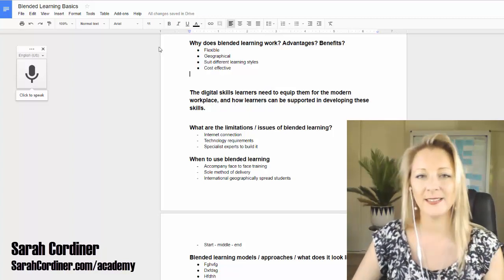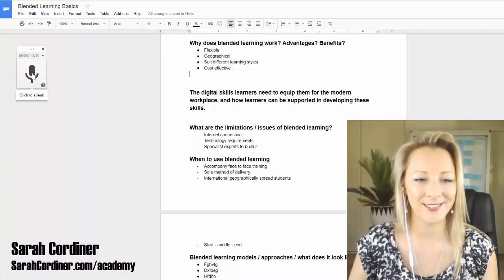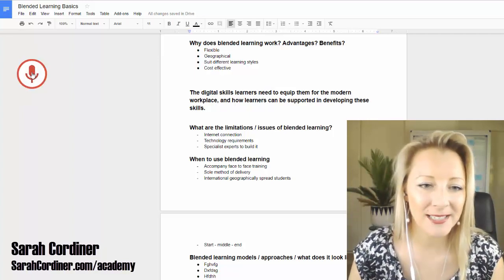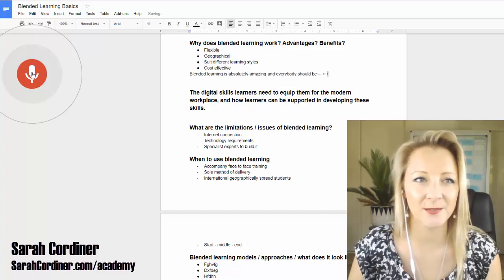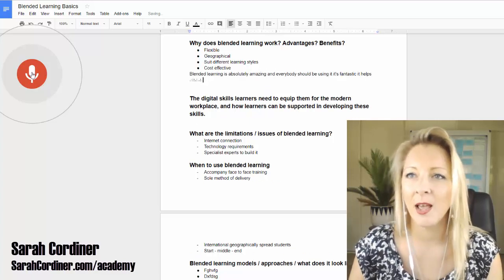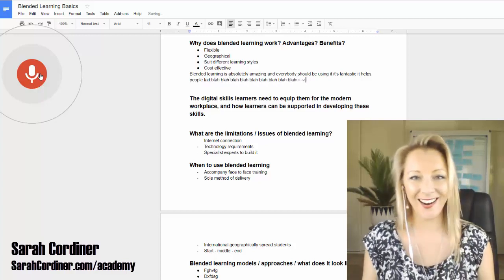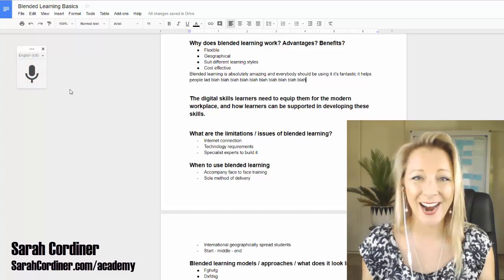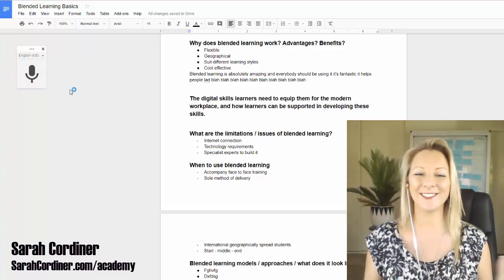The first time you click this it will ask if you want to allow the microphone — yes we do. Then you do this: 'Blended learning is absolutely amazing and everybody should be using it. It's fantastic, it helps people learn...' How good is that? That is voice typing.